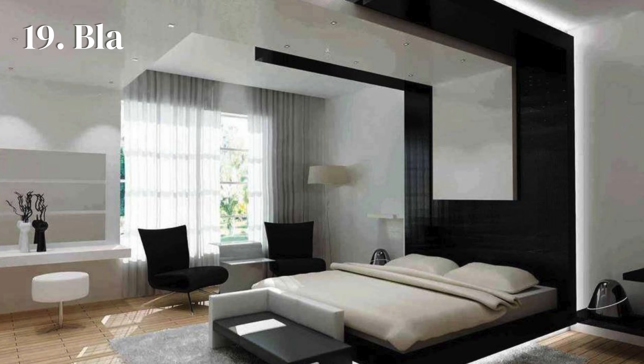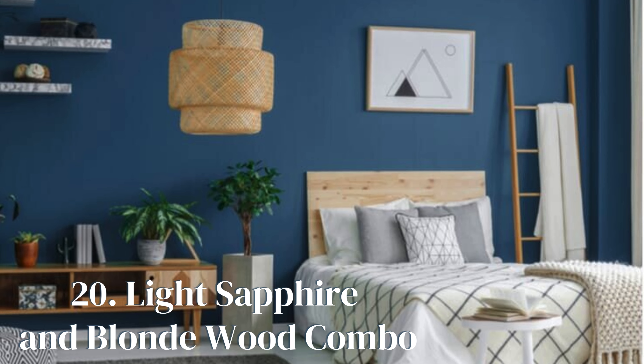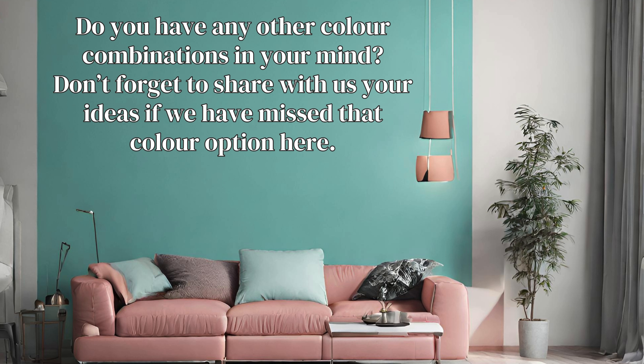The combo of navy and tan creates a welcoming, cozy ambience for a bedroom. A combination of black and white is a classic combination that never goes out of fashion. Light sapphire and blonde wood are two unusual colors that can be coupled to make your bedroom walls attractive, inviting, and enigmatically contrasting. Do you have any other color combinations in mind? Don't forget to share your ideas with us.